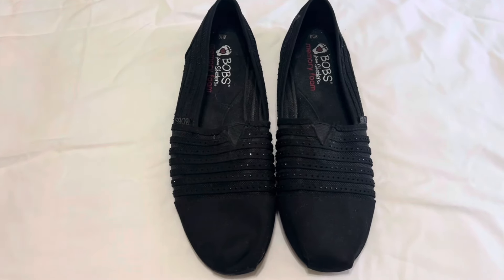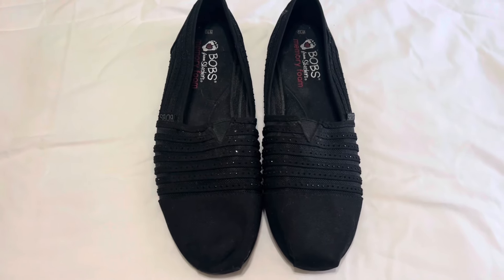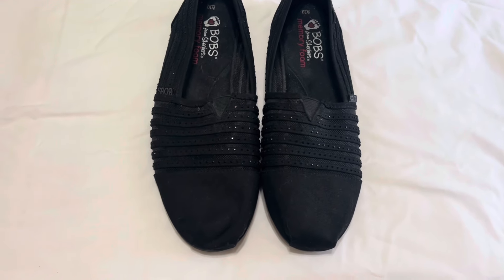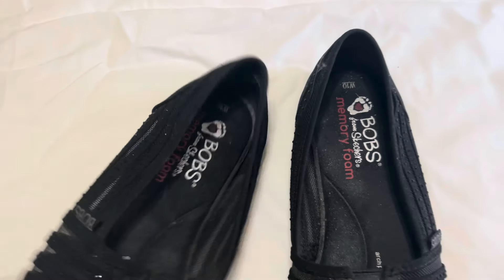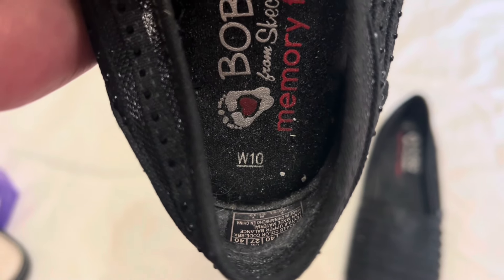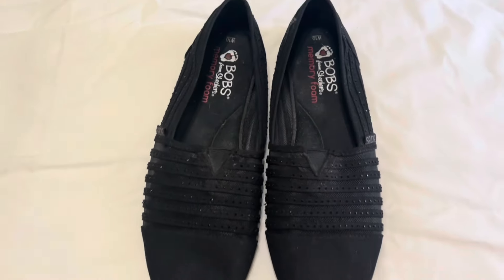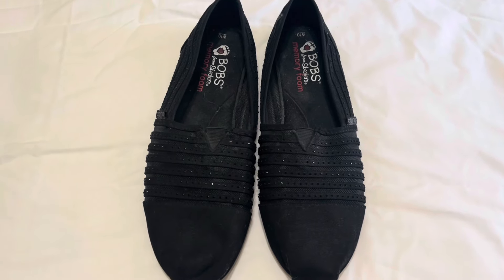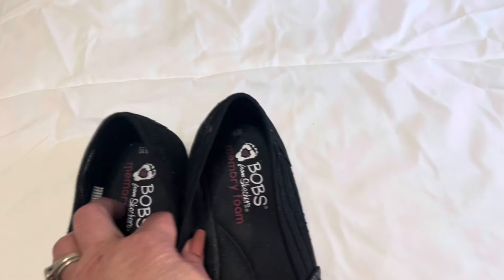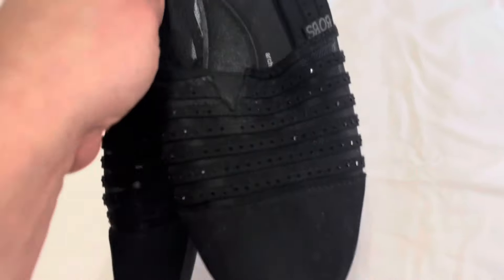Another pair of shoes that I picked up are these — these are Bobs for Skechers, size 10, and they are in very nice condition. They do need to be cleaned up — I'll just probably wipe these down with a damp washcloth. The bottoms look good, as do the insides. They do have the memory foam, and they're a wide. I think these will probably sell well for me. I have sold Skechers and Bobs on my eBay store before. They have been worn — you can tell by the bottoms — but they're still in excellent condition.